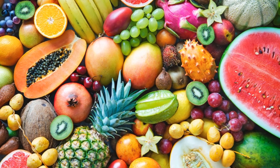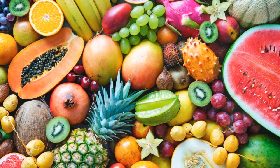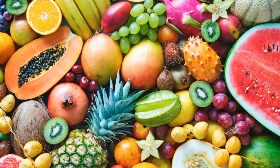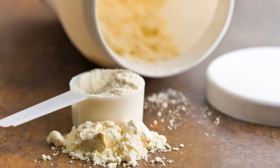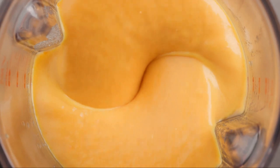Add a mix of tropical fruits like pineapple, mango, and papaya. Don't forget to add a scoop of protein powder or Greek yogurt for an added protein boost. Blend until smooth, and voila — you have a nutritious and delicious tropical smoothie.